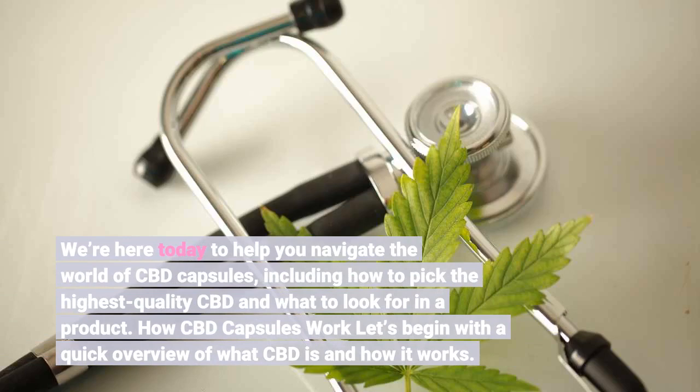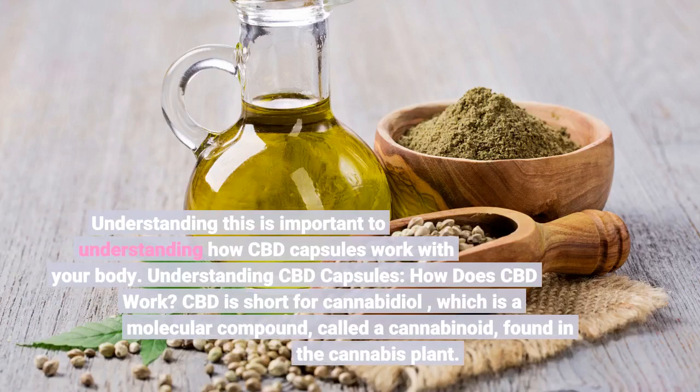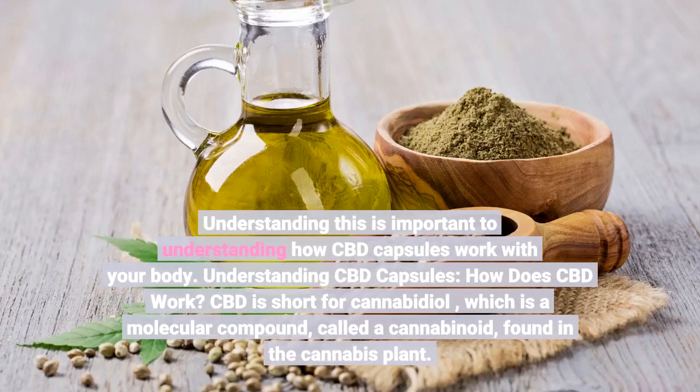Let's begin with a quick overview of what CBD is and how it works. Understanding this is important to understanding how CBD capsules work with your body. CBD is short for cannabidiol, which is a molecular compound called a cannabinoid, found in the cannabis plant.